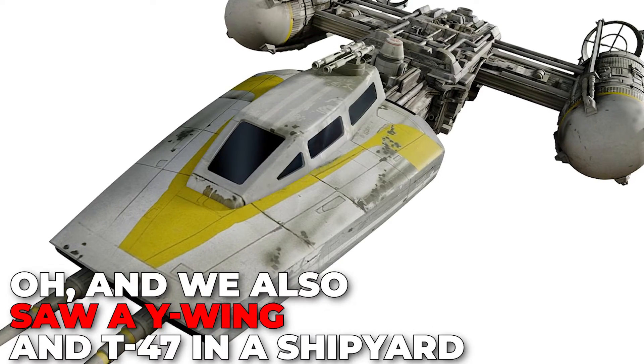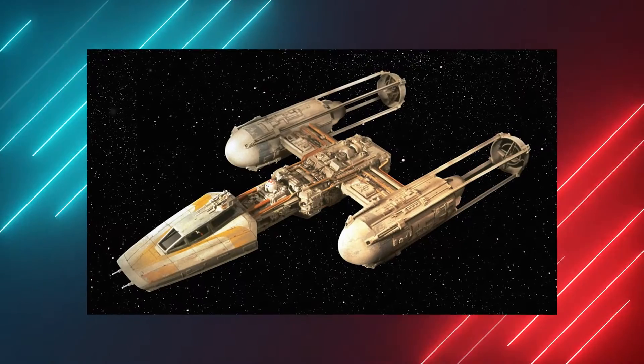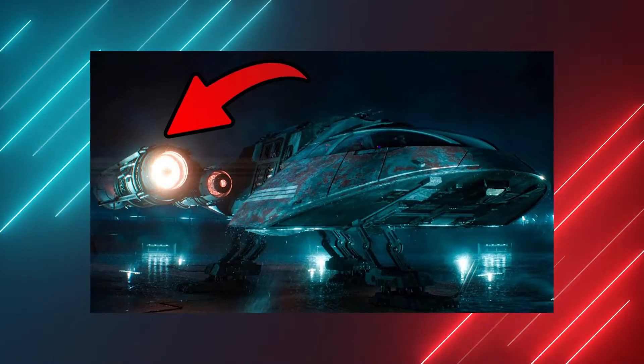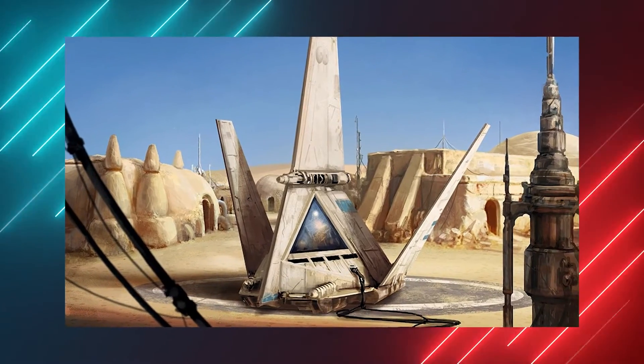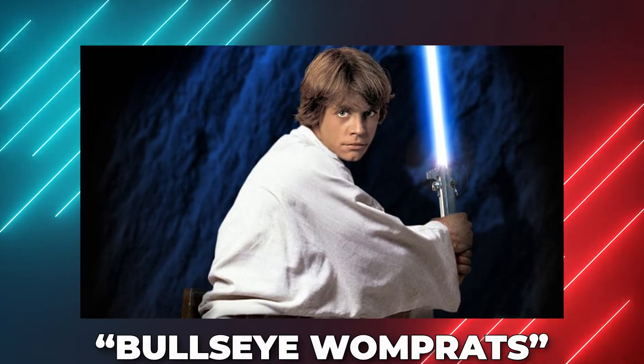We also saw a Y-Wing and a T-16 in a shipyard. While Cassian escapes Morlana I, we get to see some familiar starships in the distance. One of the ships is a Y-Wing, which first appeared in A New Hope during the Battle of Yavin. However, it was revealed in the Clone Wars that they had originally been created by the Galactic Republic to be used as bombers. There's also a T-16 Skyhopper present as well — a childhood favorite of Luke's. He even mentions that he used to bullseye Womp Rats in his T-16 as a youngling in A New Hope.